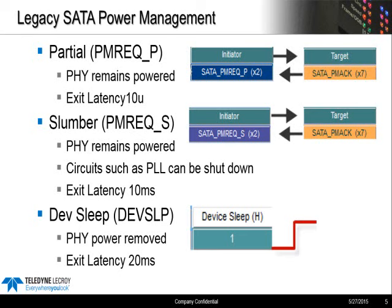DevSleep saves substantially more power than slumber. It has higher exit latency, with 20 milliseconds to return to PHY Ready, but that's still relatively quick recovery from DevSleep.